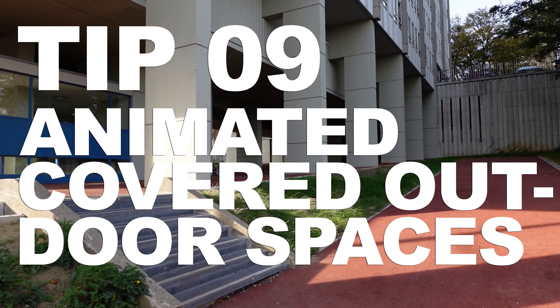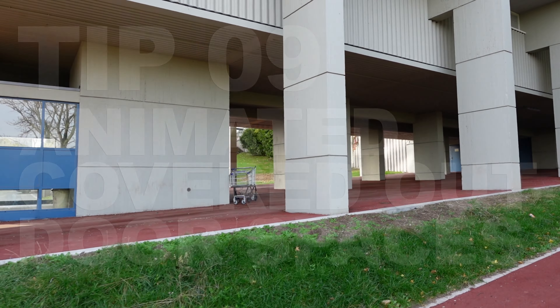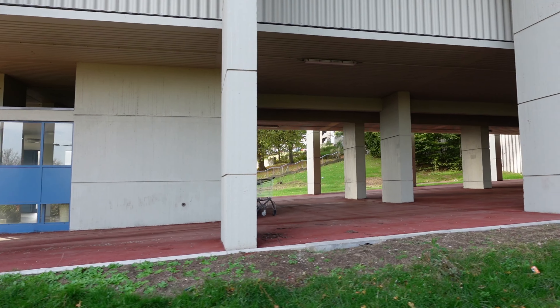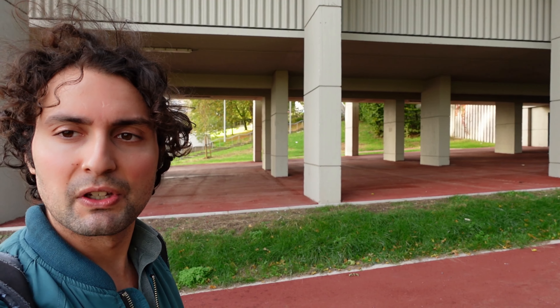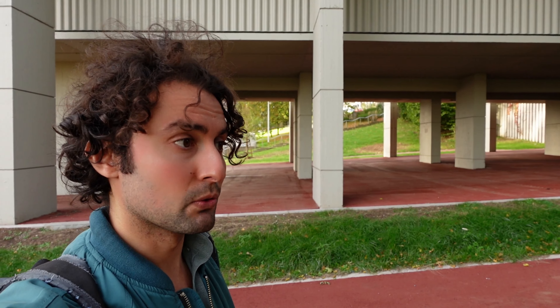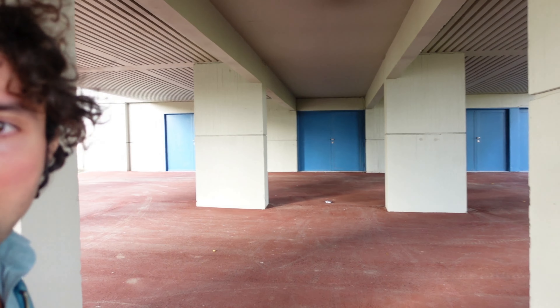It comes naturally that tip number nine is animated outdoor covered spaces. Just when we thought we found something promising in Brussels, we saw this. Unfortunately, we got a little bit disappointed, because I expected this to be nicely designed. But as you can see, not much attention here to something that Stripping Architecture thinks should be crucial. It's literally like a parking lot — there are some doors over there, the entrance is covered, fine, but there is no content here — it's literally empty.